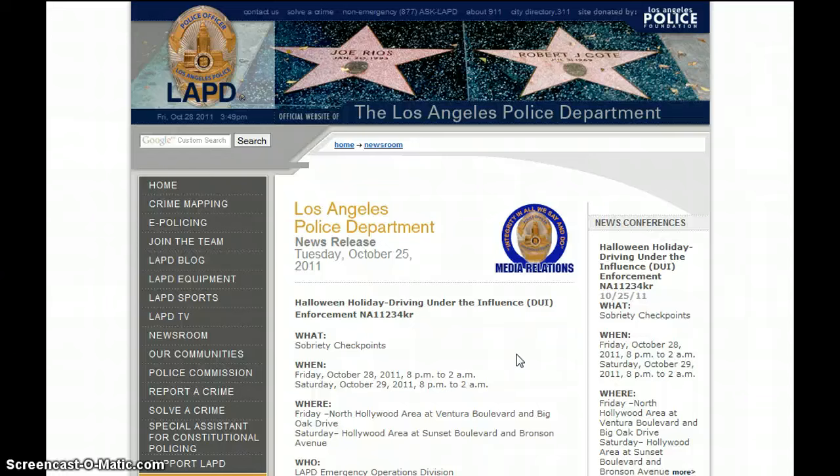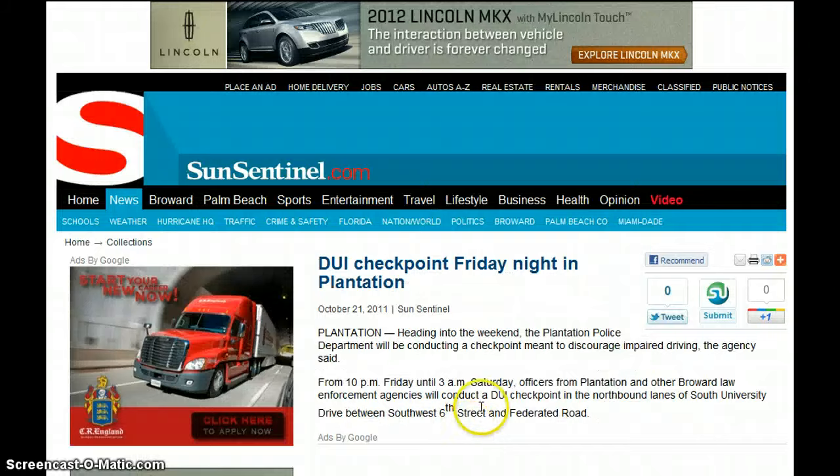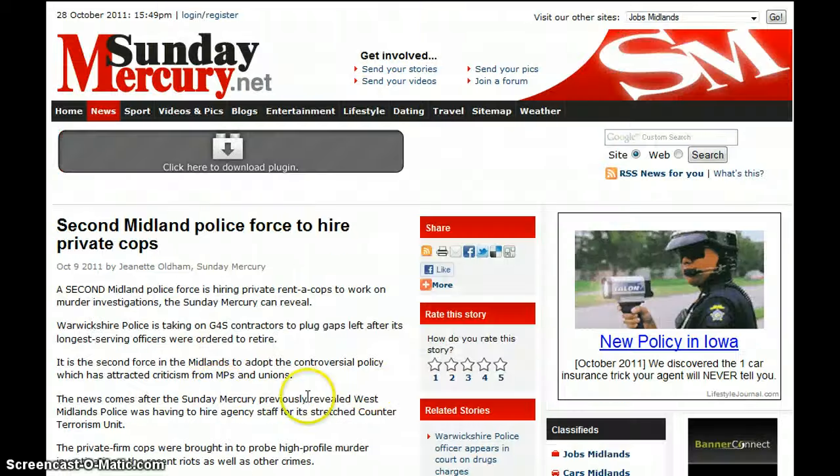Los Angeles Police Department, October 25th — Halloween driving under the influence enforcement, talking about sobriety checkpoints. Then DUI checkpoint Friday night in Plantation, talking about discouraging impaired driving. Then we have a 2nd Midland Police Force to hire private cops — a private rent-a-cop to work on a murder investigation.